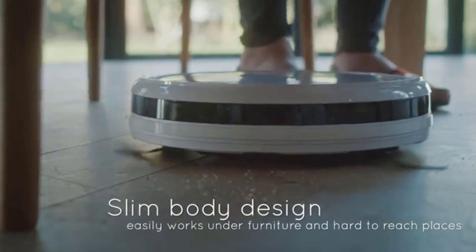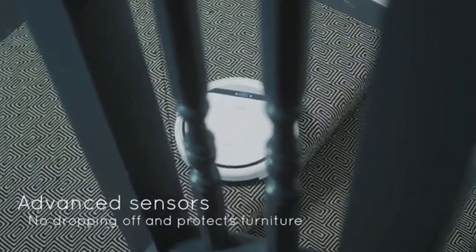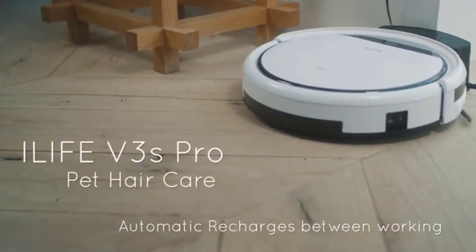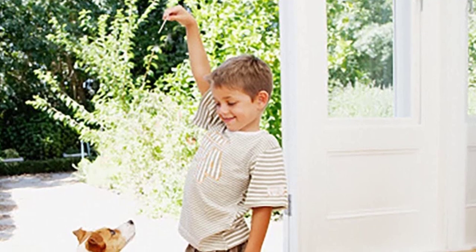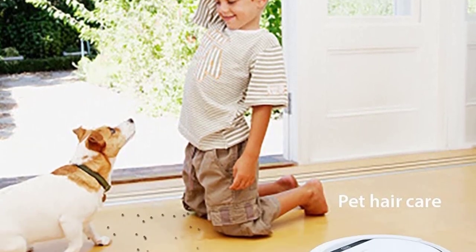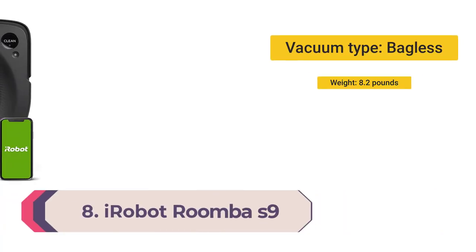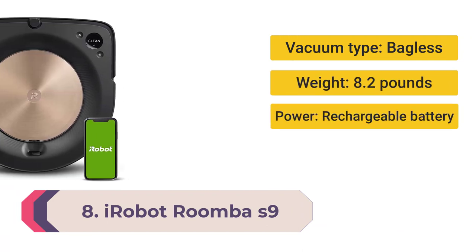Though it's loud, this design helps it dodge a common vacuum pitfall: hair wrapped around the cleaning brush. The V3S Pro's cleaning prowess on hardwood floors blew us away. Though it struggled a bit on thick rugs, it's ideal for homes with bare floors or thin rugs and multiple pets. In our lab tests it picked up nearly all the pet hair we left for it, outperforming other vacs that cost three times as much.